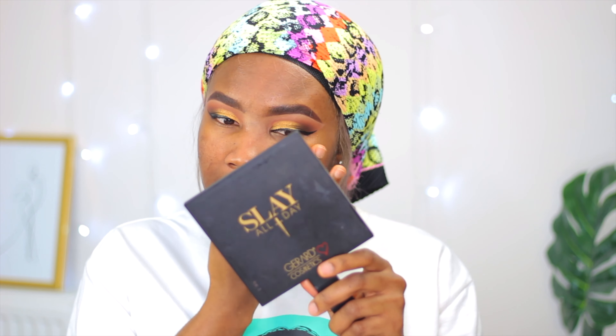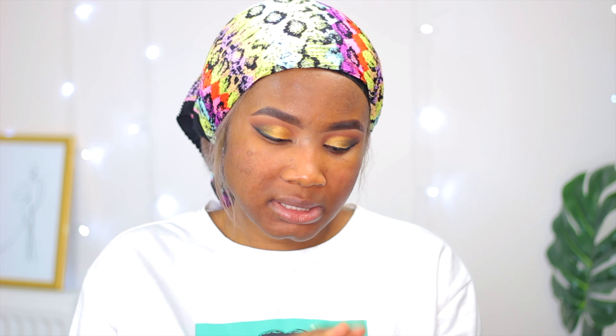Primers differ — there are ones for oily skin, dry skin, and combination skin. So you have to know your skin type to pick the right face primer. It's very important.